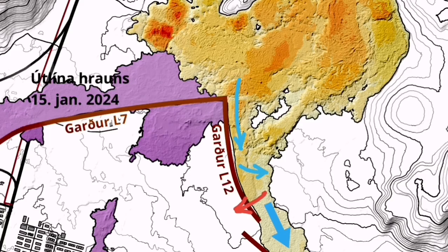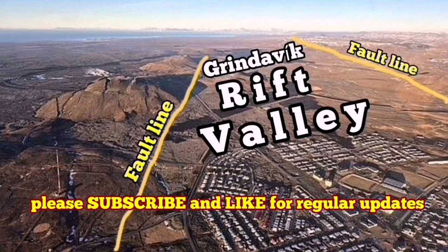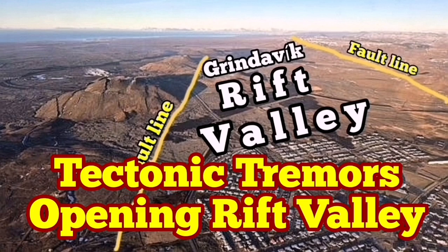This will create a flood of lava which may end up this time overwhelming the L-12 defense wall of Grindavik, or moving toward the sea. That is the reason we say that we will have an intensified eruption.